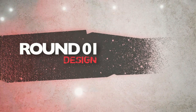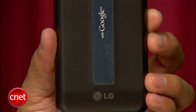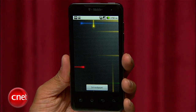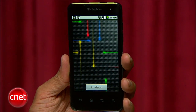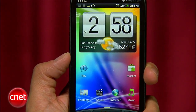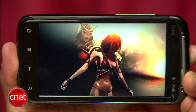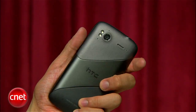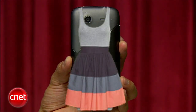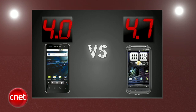Round one is design. T-Mobile's G2X has a solid design with a matte finish on the back. Its camera lens puts a little bump in its trunk, but this is a classy phone with a vibrant 4-inch 800x480 touchscreen display. HTC's Sensation 4G ups the ante with a 4.3-inch QHD display that's even crisper with a 960x540 resolution, but not as bright. The Sensation 4G takes the first round with a 4.7, and the G2X gets a solid 4.